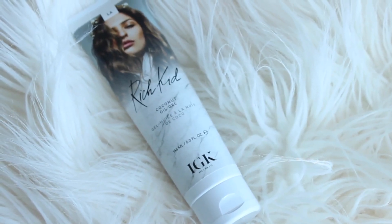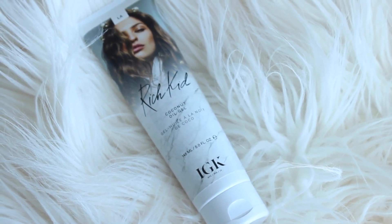Next in my box is the Rich Kid Coconut Oil Gel. Coconut oil — you had me at coconut oil! This is a coconut oil infused gel that is the foundation in creating hydrated, lived-in, undone hair. I'm really excited to try this out — I'm looking forward to using it on days I don't feel like doing my hair. And I love the packaging; it's very sleek and white.